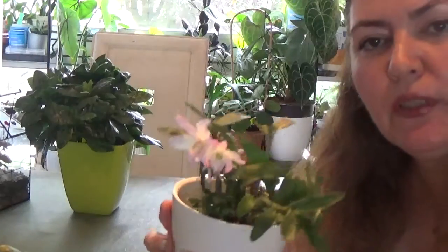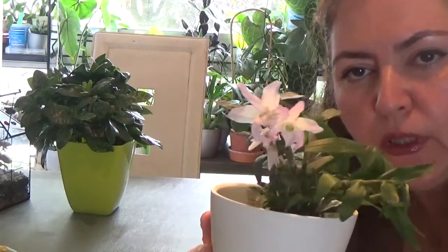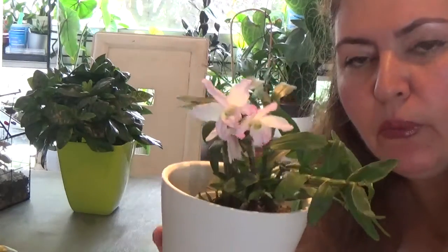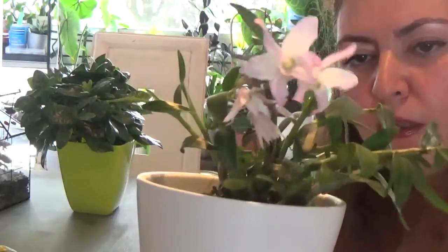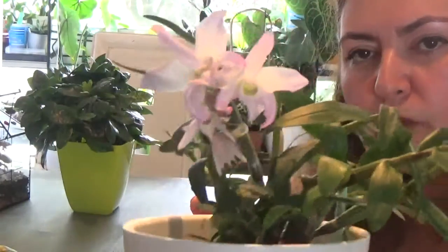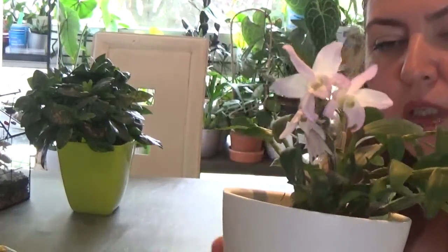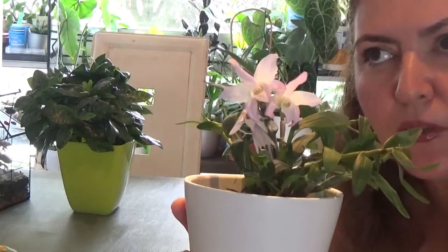Hey guys, today I have a spotlight of this beautiful orchid for you. This is my Dendrobium moniliforme Japanese dwarf orchid. It is so beautiful and it's a first-time bloomer for me. I've had this orchid since November 2021.